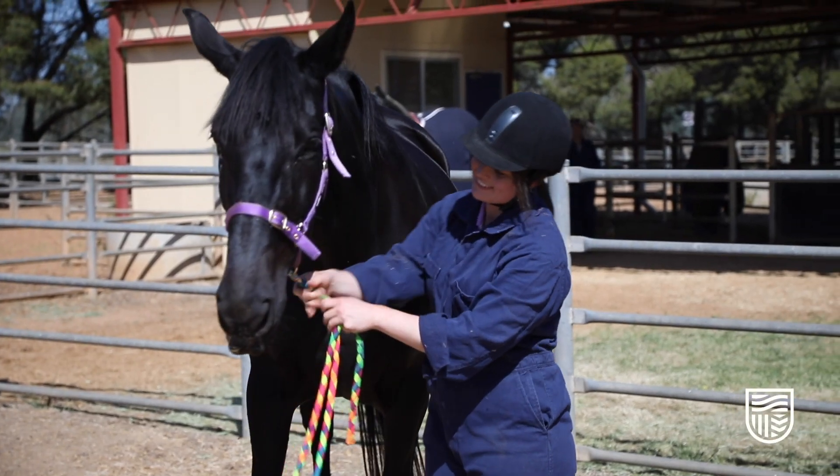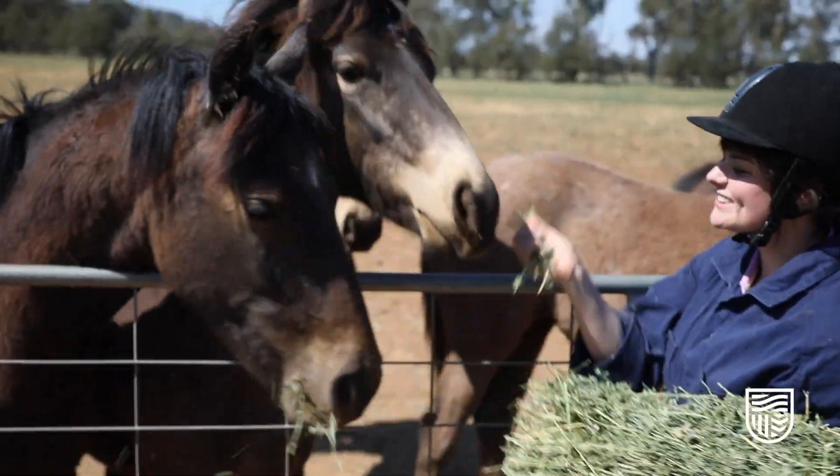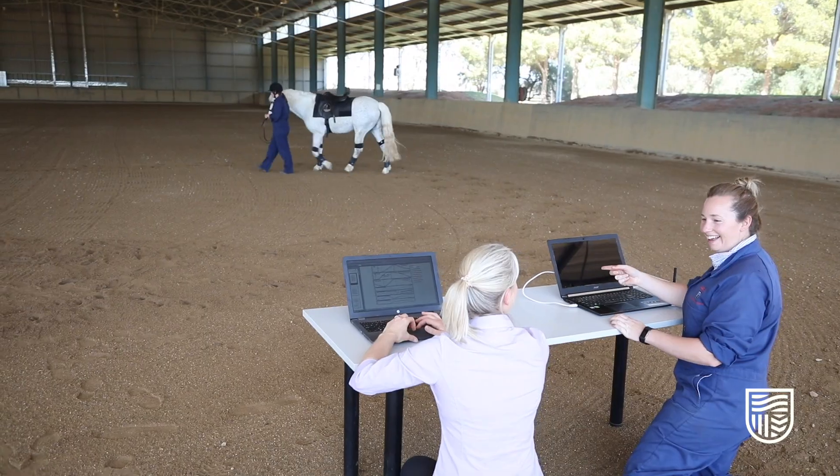If you're considering studying for a Bachelor of Equine Science, I'd say go for it. The university provides a lot of help and support — even someone like myself who wasn't great at statistics went for it, and the university even provides tutoring, so you know you've got the support behind you that Charles Sturt will provide.